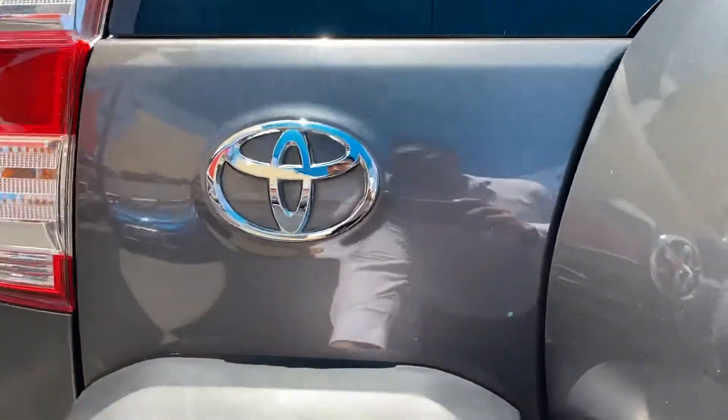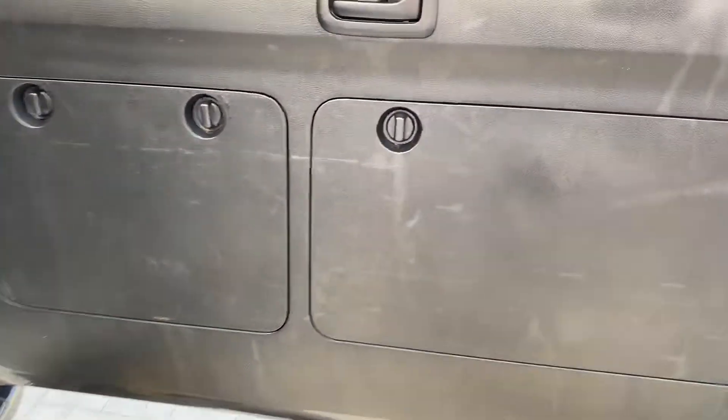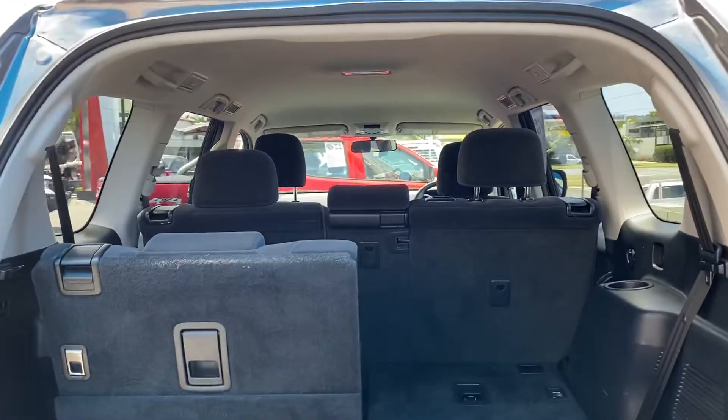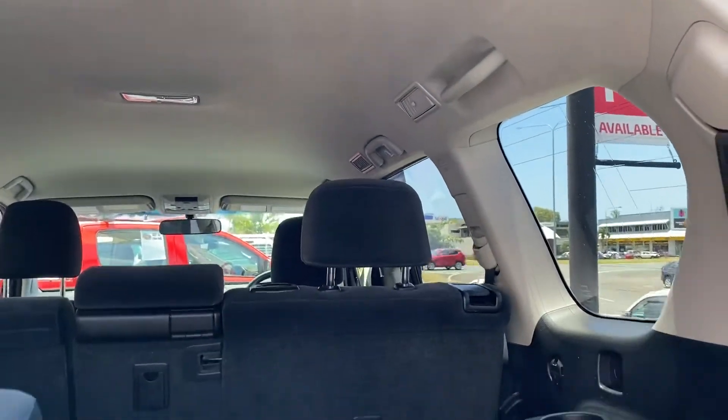Opening this up, there's just a bit of scuff mark here and there but nothing too major. As I said, it is a second-hand vehicle but it's all in great condition. You've got the 7-seater configuration, aircon vents all the way through the rear, and it's very clean looking. Roof lining is also in good shape up there.